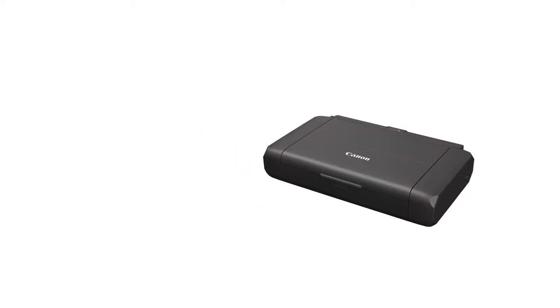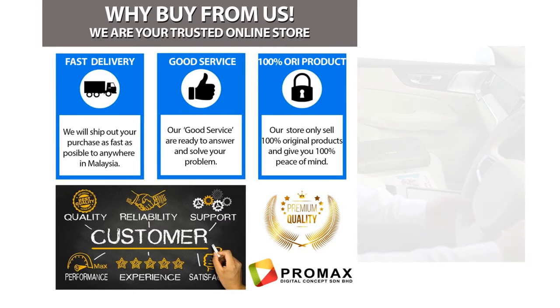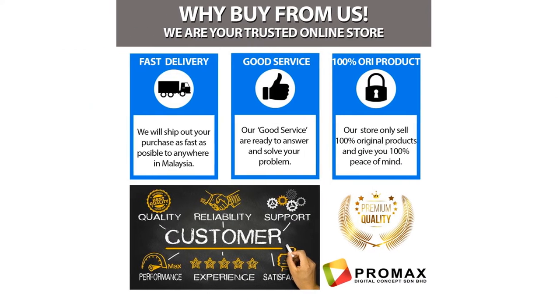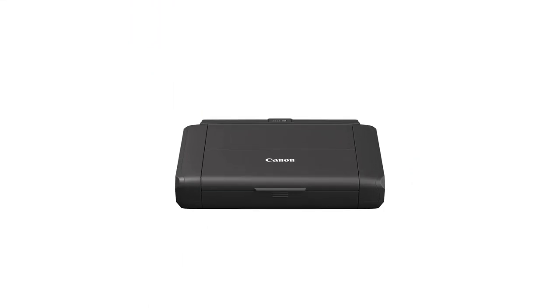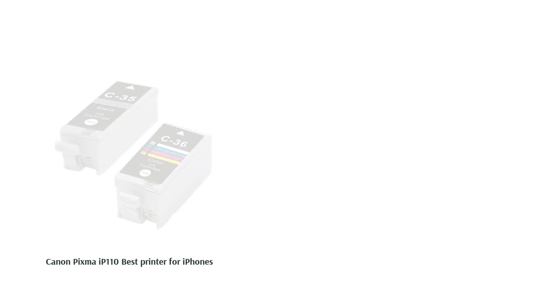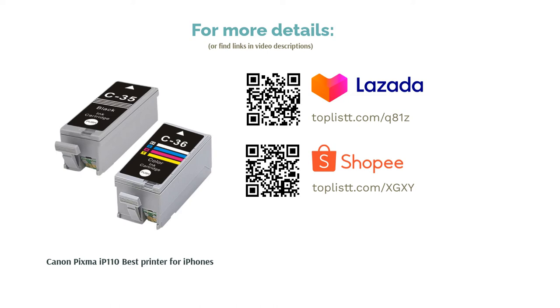It can reach a maximum of 9600x2400 dpi for color and prints at up to 9 pages per minute, which is impressive for such a small printer. Also, with its PIXMA Cloud Link, you can print directly from online services, for example Facebook, Twitter, etc., making mobile printing as convenient as printing from your computer.